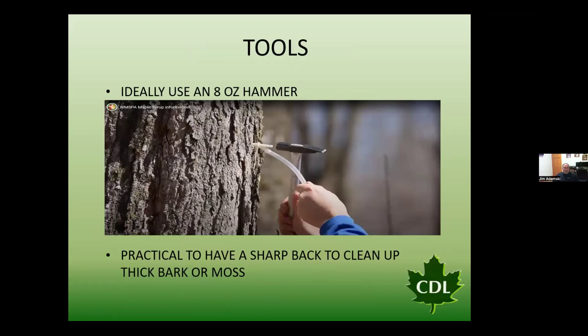A tapping hammer is one of those essential tools. The biggest mistake sugar makers make is grabbing a 32-ounce Estwing hammer and using it to drive taps. We're not setting spikes — we're setting taps. When putting taps into trees, use a hammer of eight ounces or less. These tapping hammers are typically eight ounces and have a nice sharp blade on the back to remove moss or lichen from the tree surface before drilling. It's one of those $20-$25 tools that is almost essential for a successful job in the sugar bush.